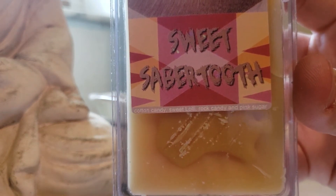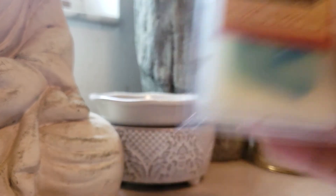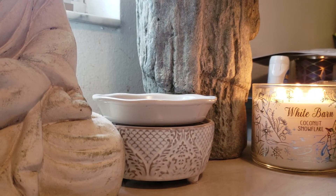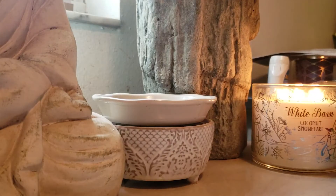Sweet Saber Tooth: Cotton Candy, Sweet Lolly, Rock Candy, and Pink Sugar. This is pretty light on cold, so I'll have to give it a try — probably in my room first, and if it doesn't throw there I'll try it in my bathroom. The Collector: Blue Sugar and Sweet Peppermint Cream. I think I'm stocked up on this scent for a couple of months — I have like five or six clams now. I love that scent — very beautiful. Dorothy: Cactus and Sea Salt, Camu Camu, and Guava. This is a beautiful fruity scent, but Cactus and Sea Salt comes out the strongest. This would be a good springtime cleaning-your-house scent.